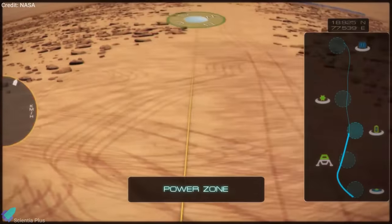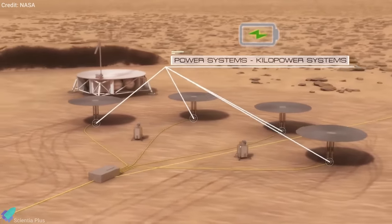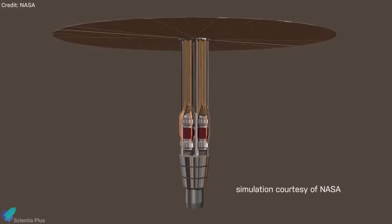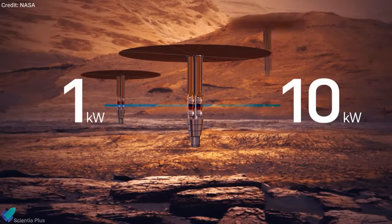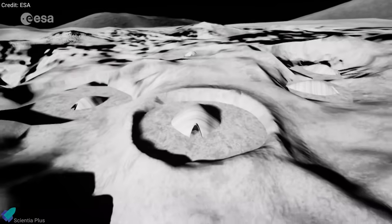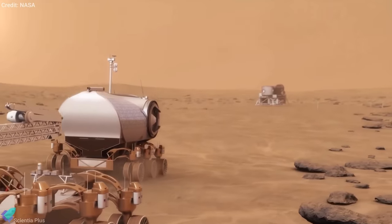The United States will develop capabilities that enable the production of fuel suitable to a range of planetary surface and in-space applications. In support of the directive, NASA and the US Department of Energy will design, fabricate, and test a 10-kilowatt fission surface power system. NASA plans to demonstrate the system on the Moon in the late 2020s, providing power for sustainable lunar surface operations and testing its potential for use on Mars.